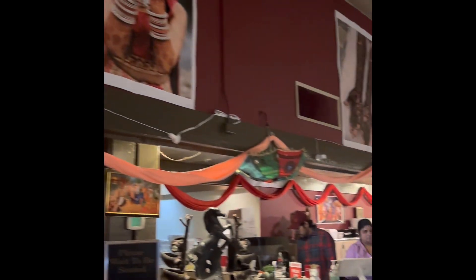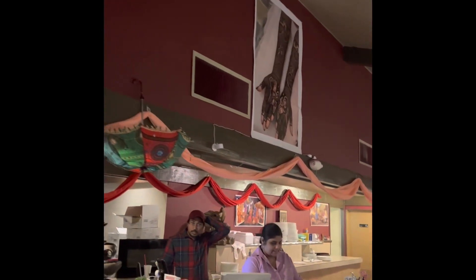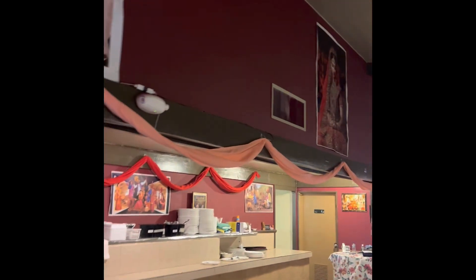Here is the restroom. There are two entries — one is here, the other one is there. And you can see all the Indian photos, mehendi, and other different kinds of photos which are here.